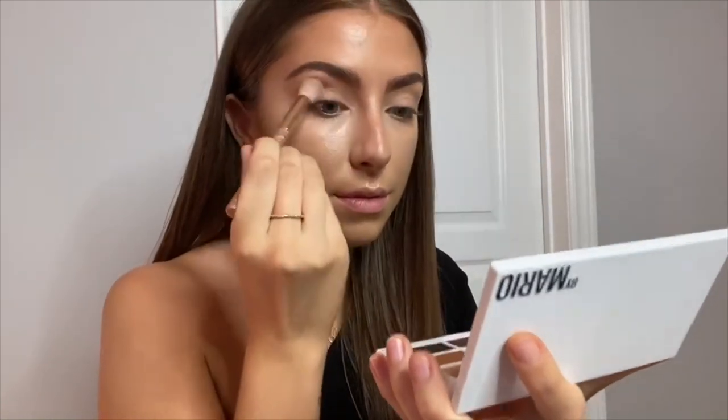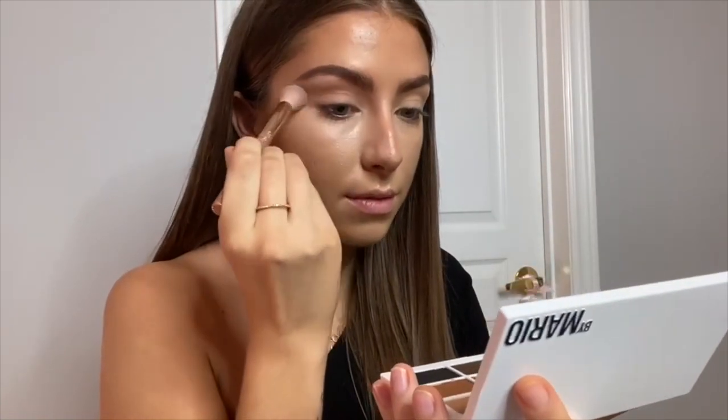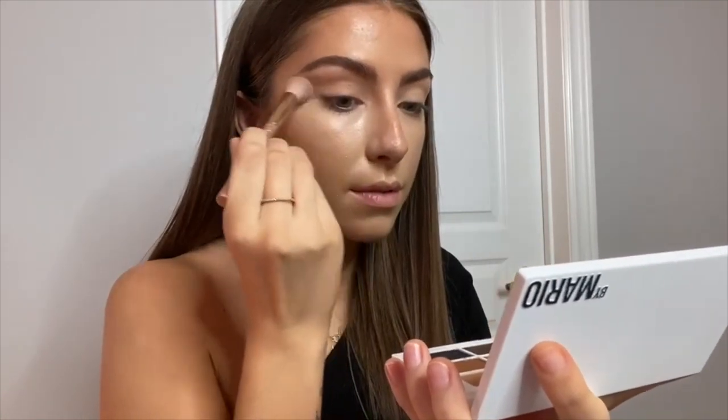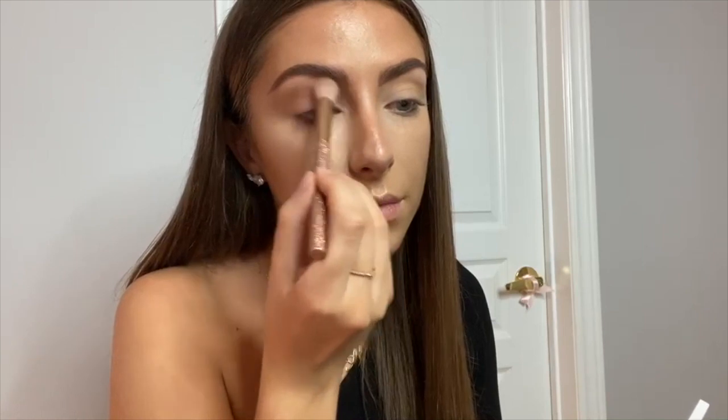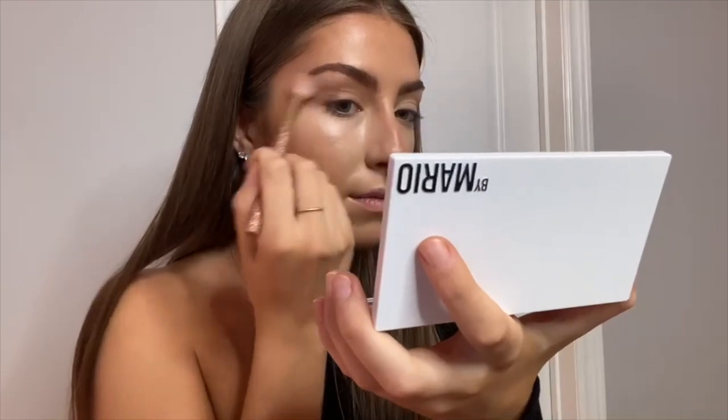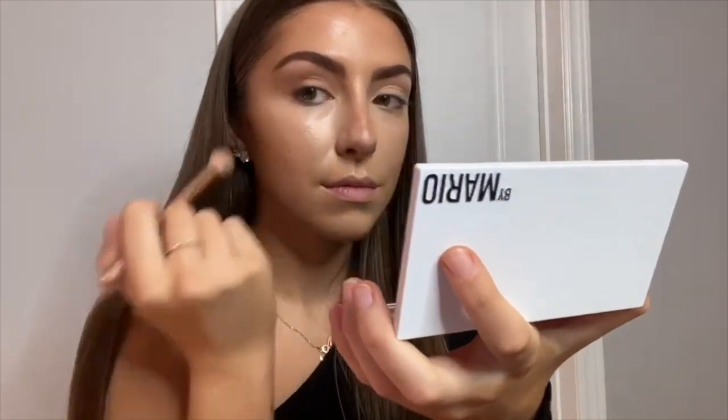I then mix shades 4, 5, and 6 and put that through my crease and all over my lid — it's pretty simple. I also like to extend it outwards to pull and lengthen my eye, and I focus right between the bridge of my nose and under my eyebrow, blending it all together. I'm now taking the Makeup by Mario E3 brush to go over the edges and make sure it's all seamless.